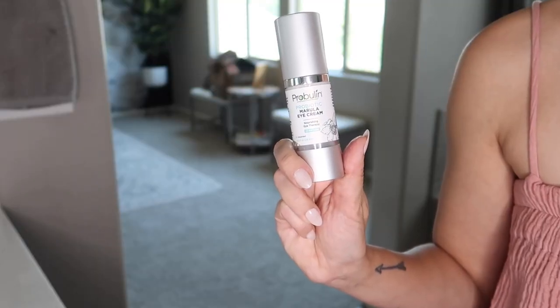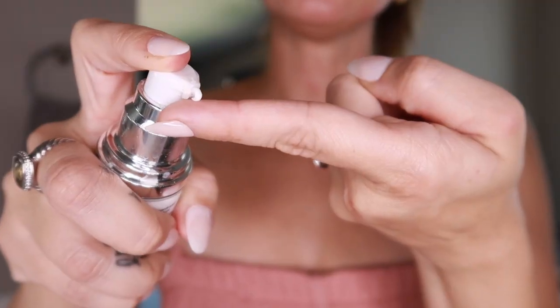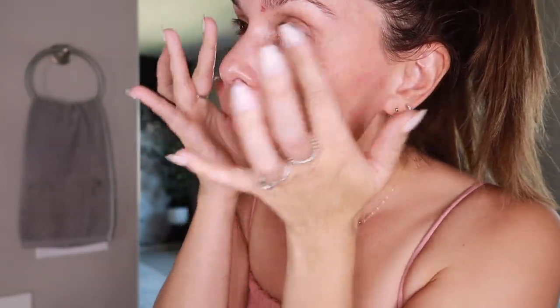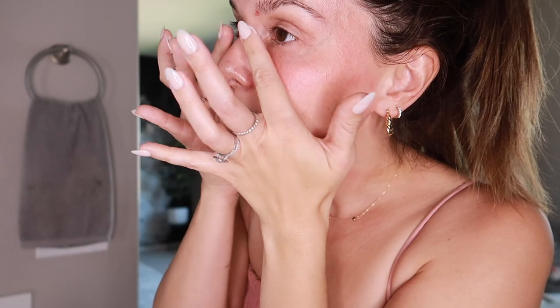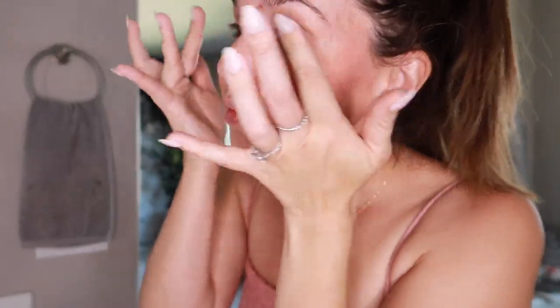The final step of my nighttime skincare routine is eye cream. I use the Provulin Probiotic Marula Eye Cream — my mom got me onto this. Marula oil is great for keeping skin moisturized, helping with fine lines, and keeping everything smooth and hydrated. It has a nice pump and you really don't need much — just one pump. I'm very gentle around the eye area: I press it in and gently swish it upward. When doing skincare, always focus on upward motions to lift, not sag.